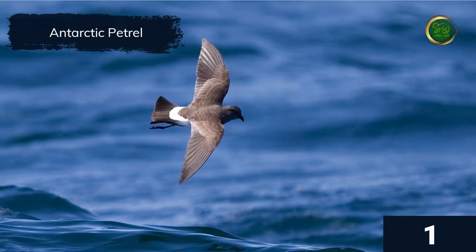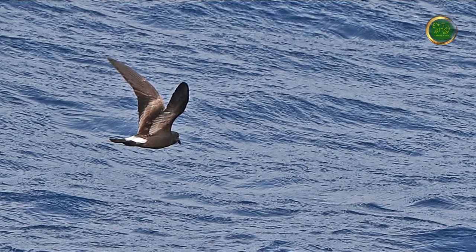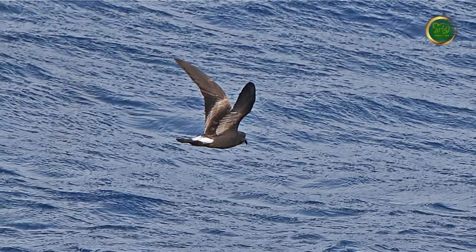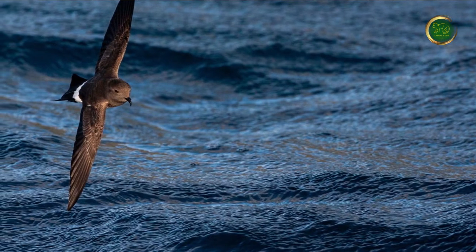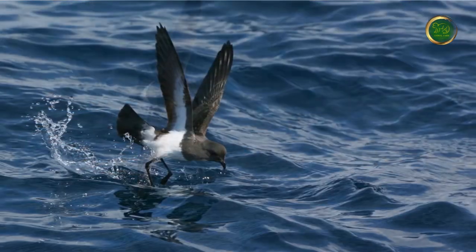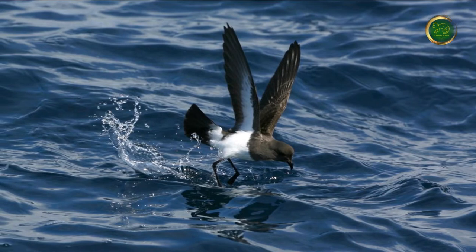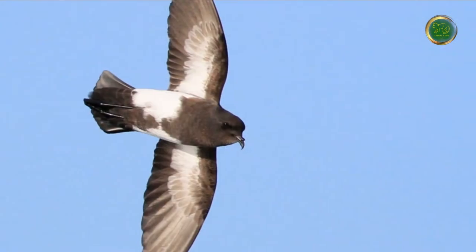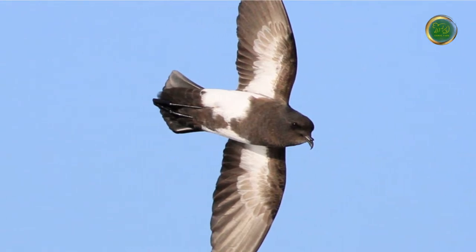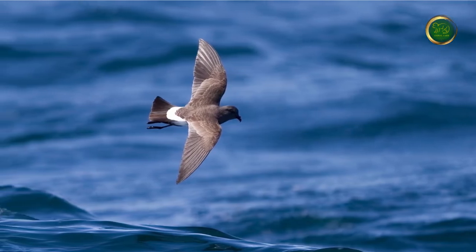Antarctic petrels are Earth's southernmost nesting bird and can be seen sitting on the ridges of icebergs in flocks of thousands. They are named after the water-walking saint Peter because petrels look like they are able to run on water before takeoff. The Antarctic petrel is a boldly marked dark brown and white bird with a black hooked bill and yellow feet, with a wingspan of 100 to 110 centimeters, 42 centimeters body length, and an average mass of about 1.5 pounds.